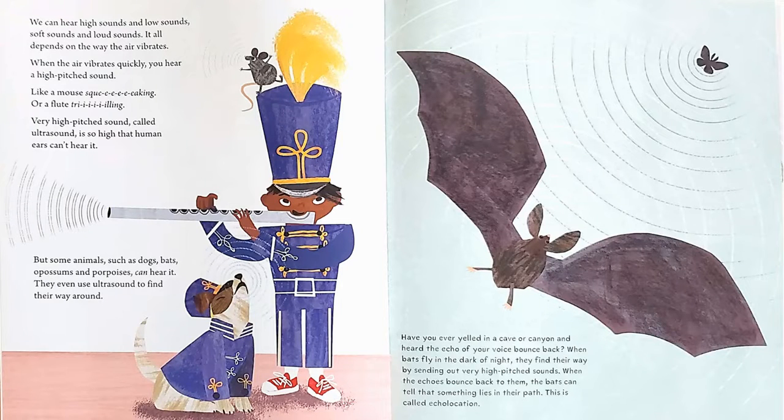We can hear high sounds and low sounds, soft sounds and loud sounds — it all depends on the way the air vibrates. When the air vibrates quickly, you hear a high-pitched sound, like a mouse squeaking or a flute trilling. Very high-pitched sound, called ultrasound, is so high that human ears can't hear it. But some animals, such as dogs, bats, opossums, and porpoises, can hear it. They even use ultrasound to find their way around.